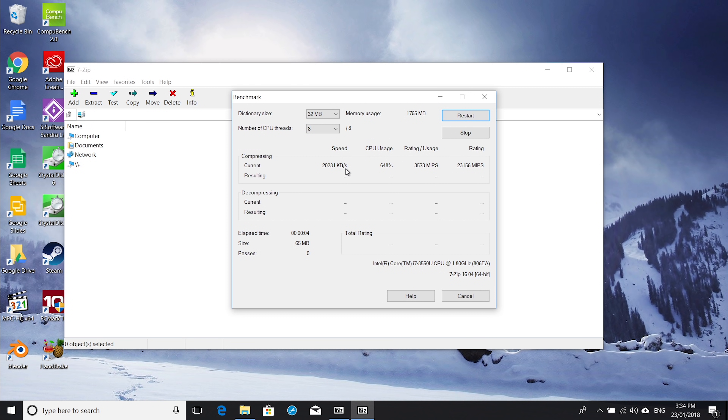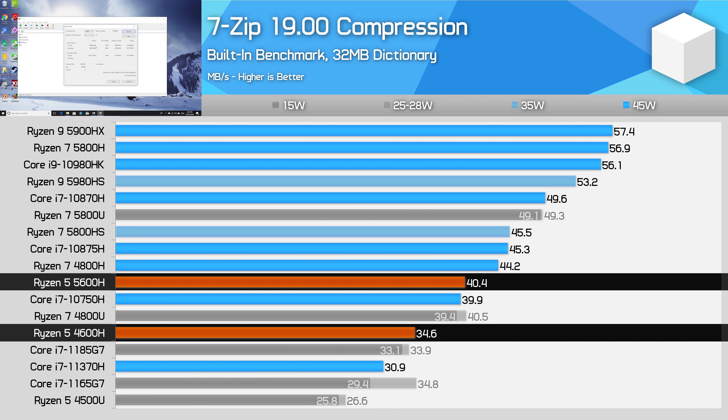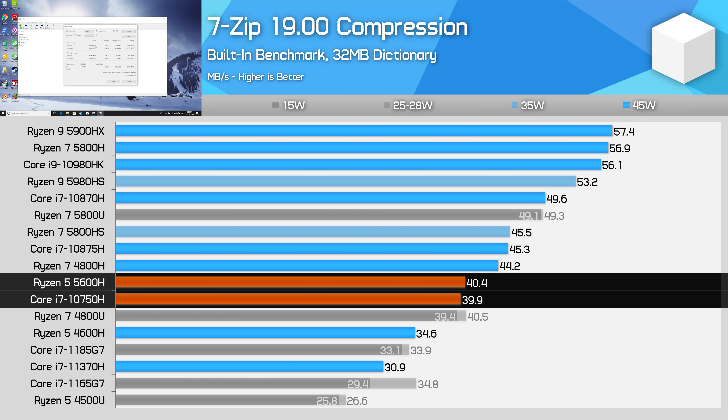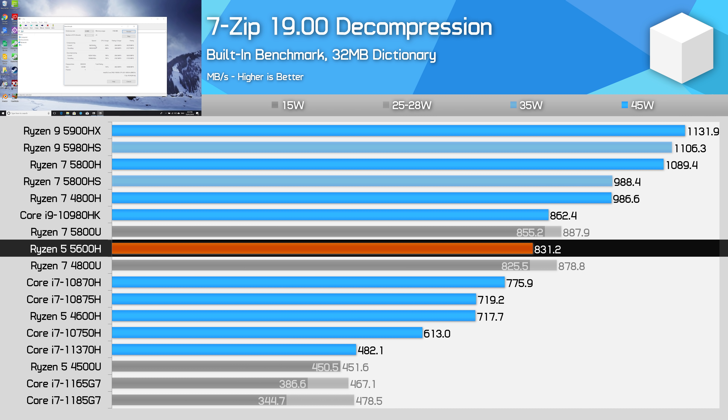In 7-zip compression, the 5600H is 17% faster than the 4600H — a solid result — but it only roughly matches the 10750H, whereas AMD's 8-core designs like the 5800H pull more significantly ahead. In decompression, Ryzen is a dominant chip. The 5600H is still 16% faster than the 4600H, and this allows it to match the 10980HK and pull well ahead of the 10750H. Like we've seen with Ryzen 7 parts over the last 18 months, decompression is best on an AMD CPU.